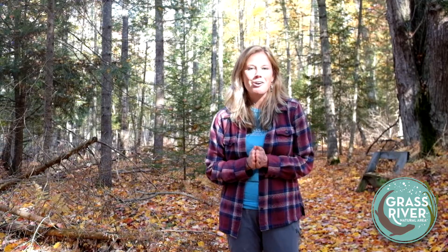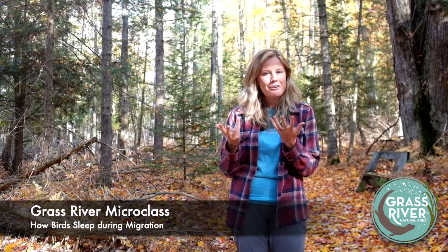Back in 2020, I did a video about bird migration and specifically the costs and benefits for birds of migrating. We're going to revisit that topic today, but we're going to talk about the how of migration — specifically how birds sleep when they migrate.